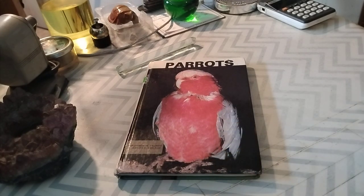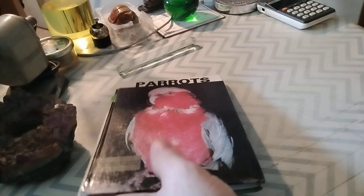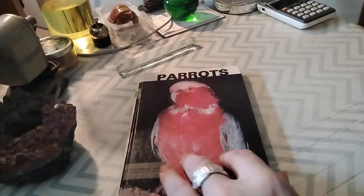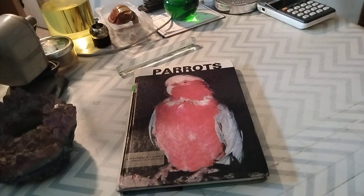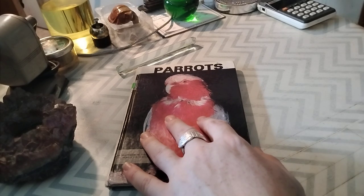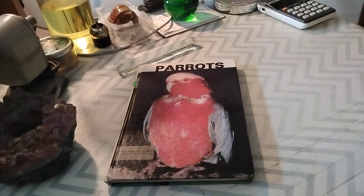I actually used to work at a used bookstore and we had a bunch of these. They were very characteristic because they were always hard-bound like this with no dust jacket, and the bindings were mostly white. But then they had really good photographs — photographic covers and photographs on the inside. They were very informative, and they're kind of evergreen content, because very rarely will a book like this really badly go out of date.